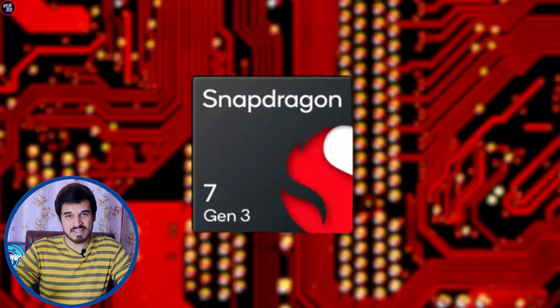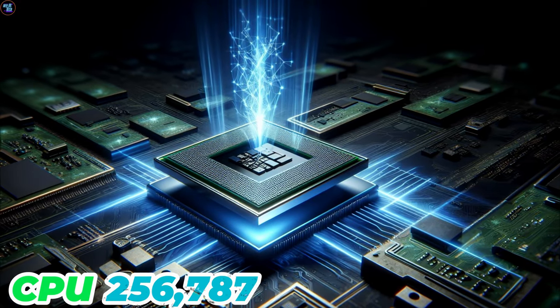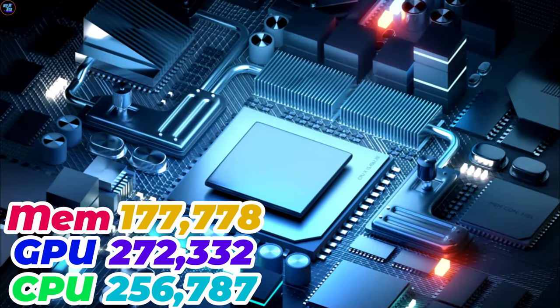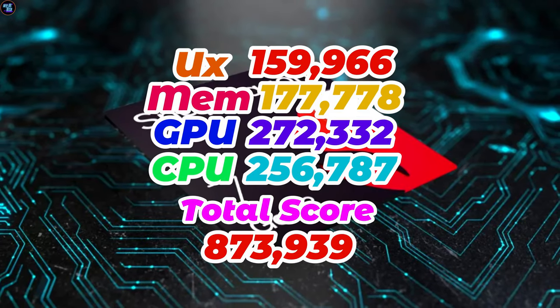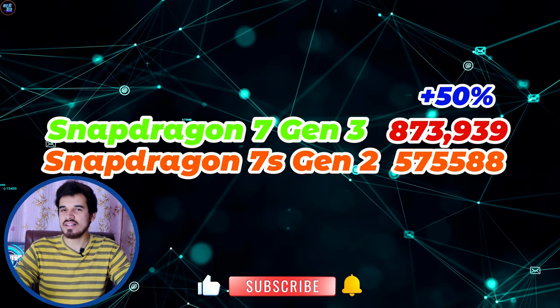The Qualcomm Snapdragon 7 Gen 3 demonstrates strong performance in benchmark tests. In AnTuTu version 10, it achieves a total score of 873,939. Breaking down these scores: the CPU achieved 256,787, the GPU achieved 272,332, the memory achieved 177,778, and the UX achieved 159,966. These AnTuTu version 10 scores are about 30% faster than its predecessor the Qualcomm Snapdragon 7 Gen 1, and about 50% faster than the Qualcomm Snapdragon 7s Gen 2.